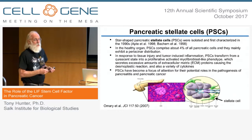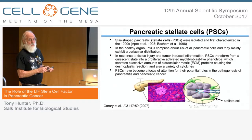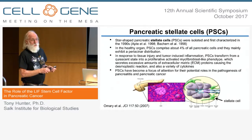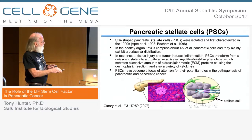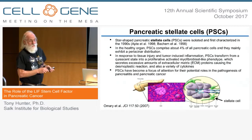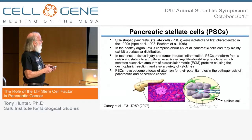Stellate cells are a fairly recently described cell type in the pancreas and, in fact, in several other organs such as the liver. They comprise about 4% of all pancreatic cells in the normal pancreas. They are quiescent and have this characteristic star shape — stellate shape. In response to inflammation, such as pancreatitis or tumor microenvironment signals, these cells are activated. They convert into a myofibroblast-like phenotype, proliferate, and begin to secrete large amounts of extracellular matrix and also a number of cytokines.